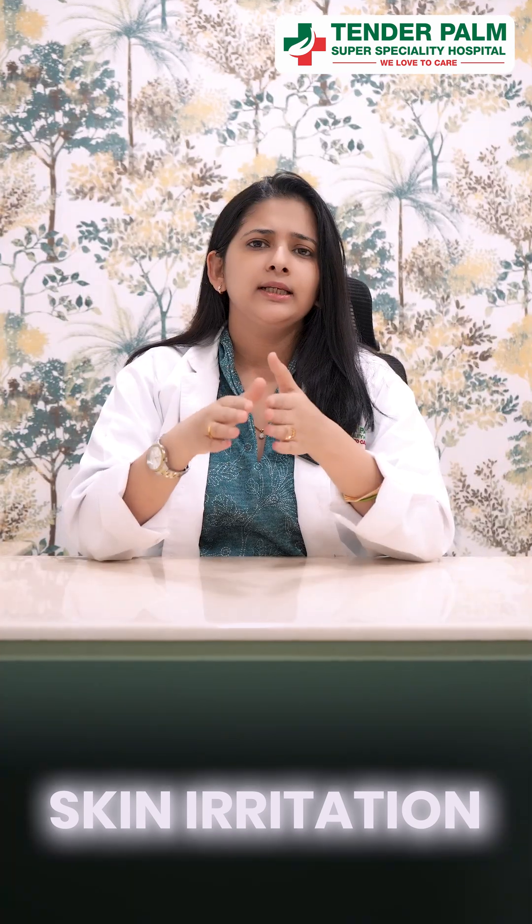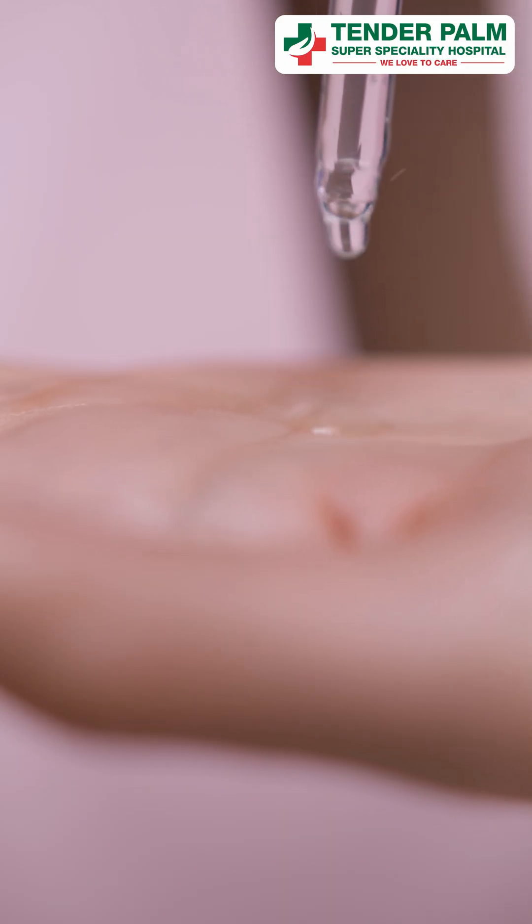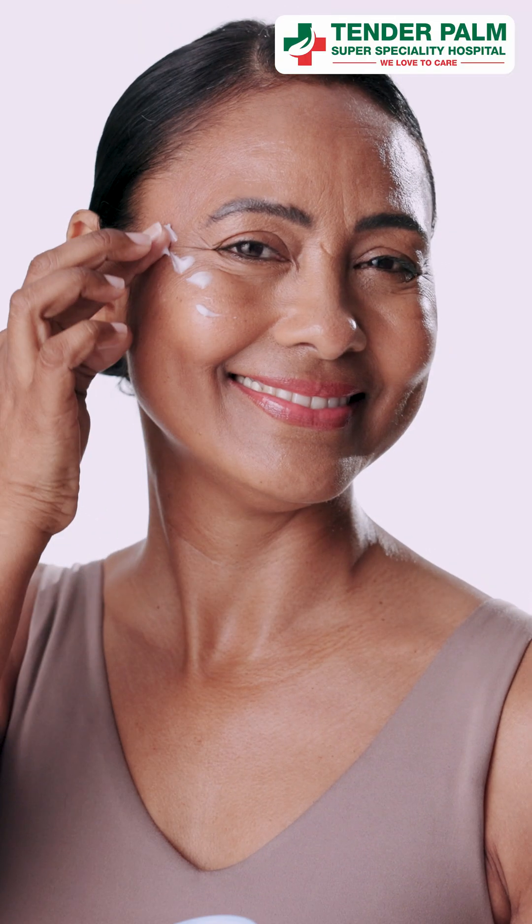But the only problem with this agent is skin irritation. For that, there are better formulations available in the market. If you use it a little mindfully, you can decrease irritation — like in the beginning, use it alternatively, use it in a weekly cyclical therapy form, top it up with moisturizer, and never skip your sunscreen. And even if irritation persists, shift to a better and more stable form, also available in the market.